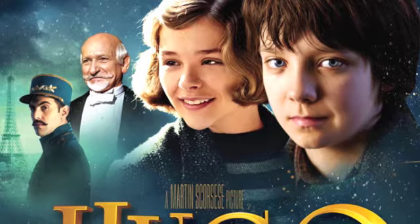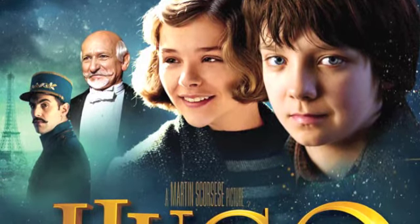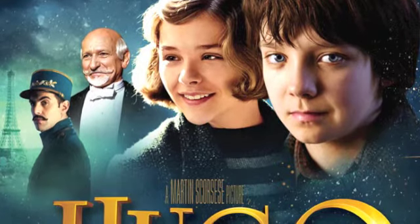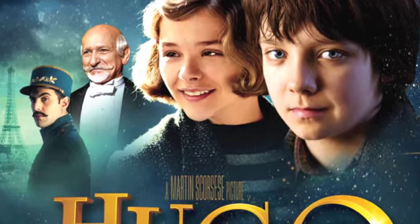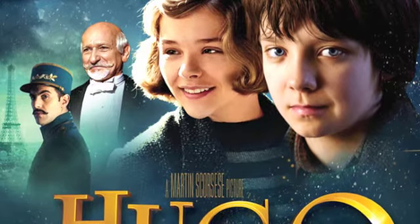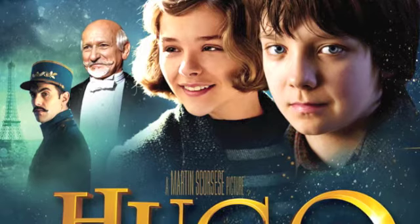So it's set in France. An old man steals his notebook, and he's got to get it back — and he never got it back. But he got better than the notebook: he got an automaton, friendship, and magic. And rainbows. Friendship and magic.